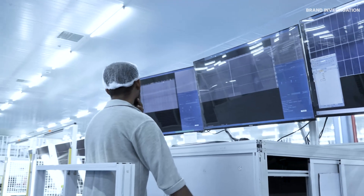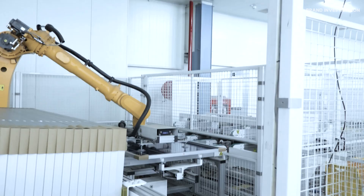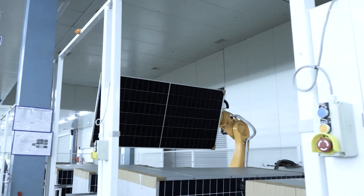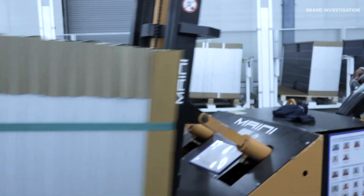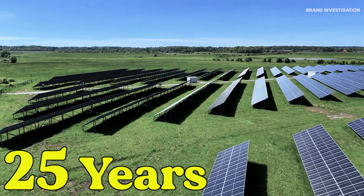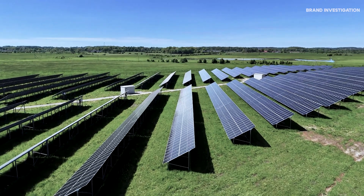This isn't just assembly — it's precision engineering. MV uses advanced automation and quality control systems to ensure every module meets global standards. Each panel made here will generate clean electricity for over 25 years — that's decades of power without emissions, noise, or moving parts.